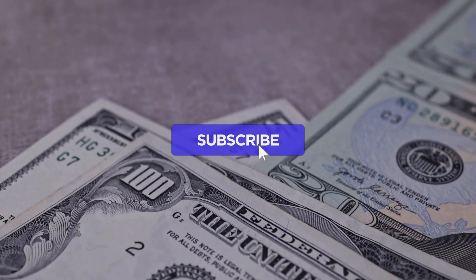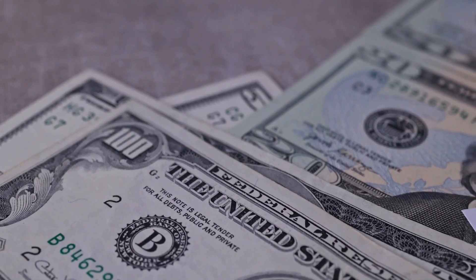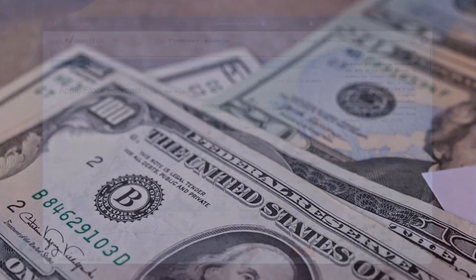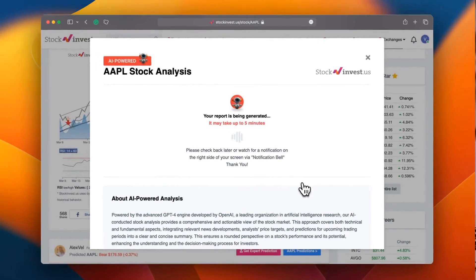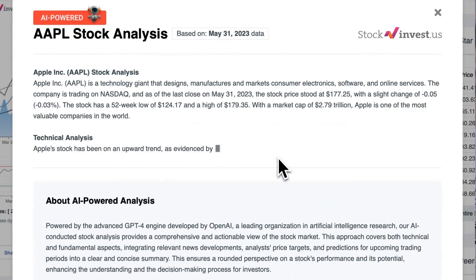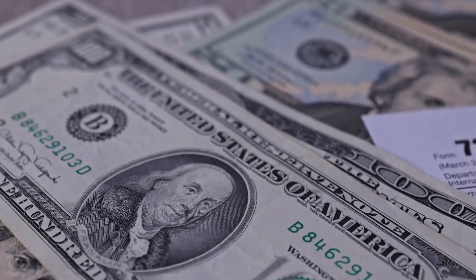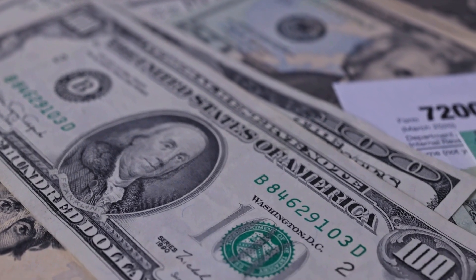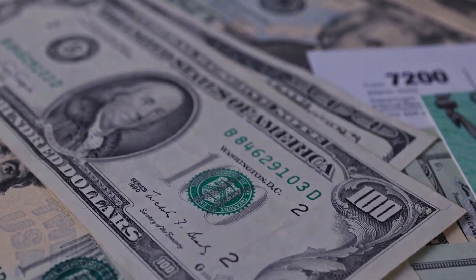Make sure to subscribe, hit the like button, and turn on the notification bell to stay updated on our latest analysis. Take your trading decisions to the next level by trying out our newly launched AI stock analysis tool powered by GPT-4 at StockInvest.us — get free price predictions and in-depth analysis for any of the 25,000 companies worldwide. Please note that this video is for informational purposes only and should not be considered as financial advice.